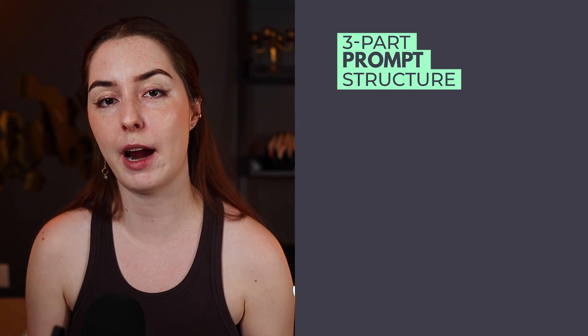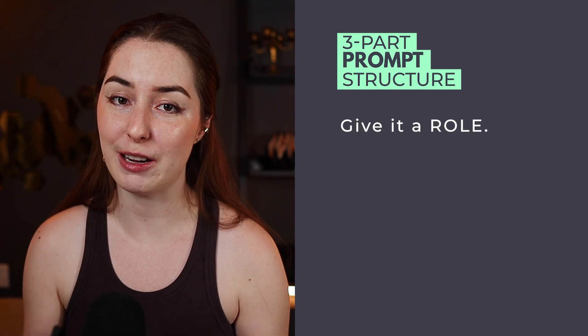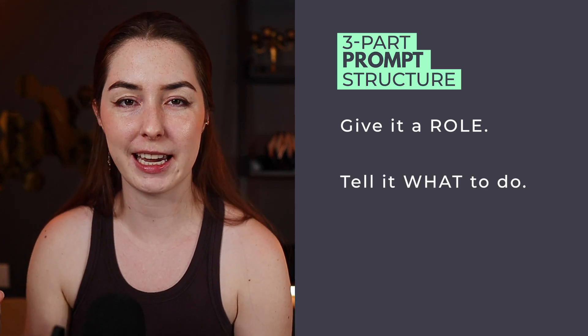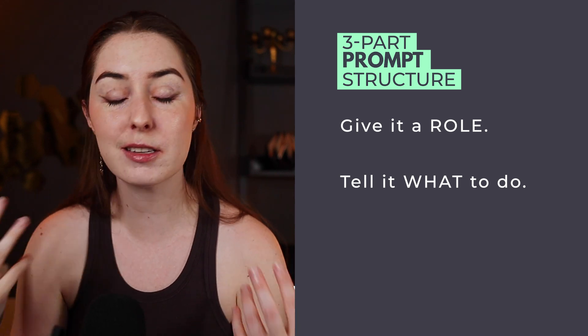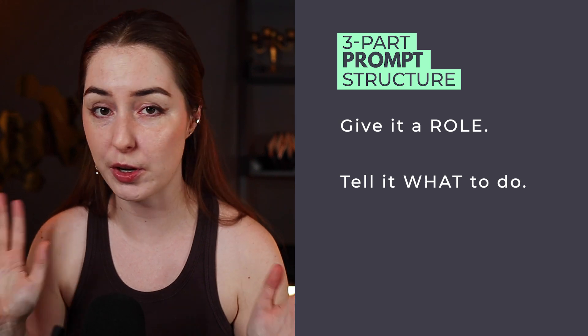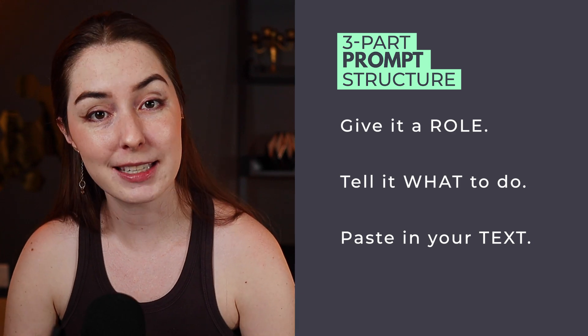The prompts you want to use to do this are a bit open-ended depending on what your goals are. For editing and rewriting, we want to give the AI three things: first, a role; second, exactly what we want it to do — and you can just talk to it as if it is your writing assistant, in plain language, no crazy engineering involved; and third, paste in the text we want it to edit or rewrite.